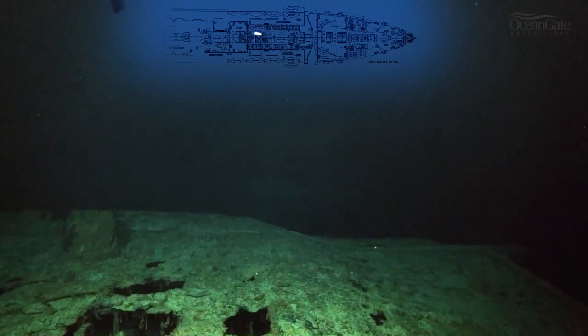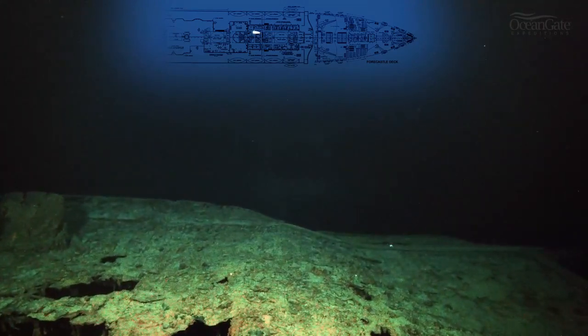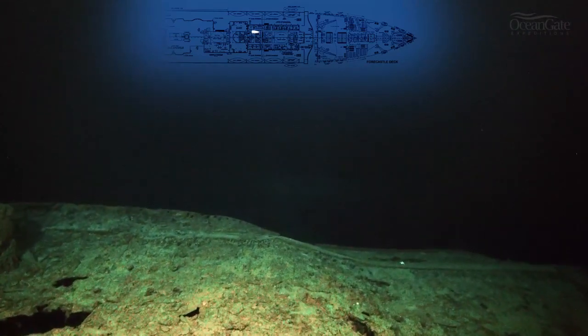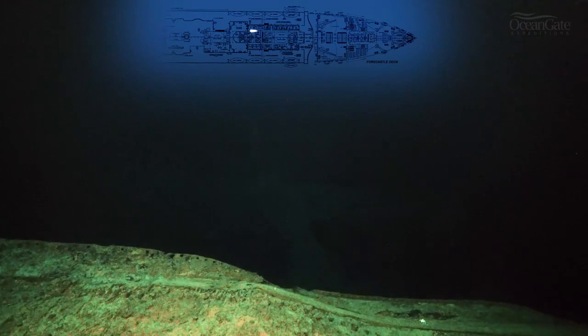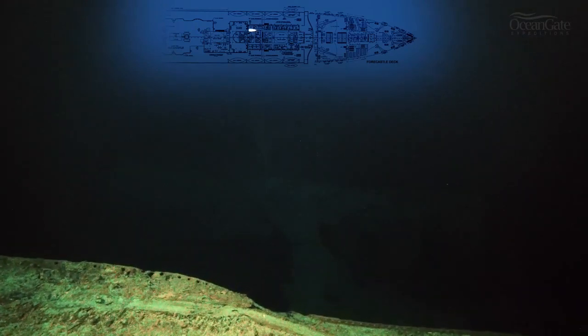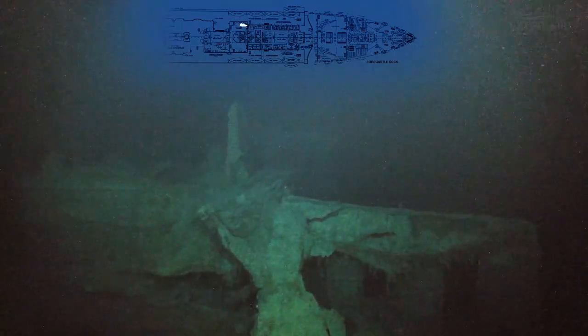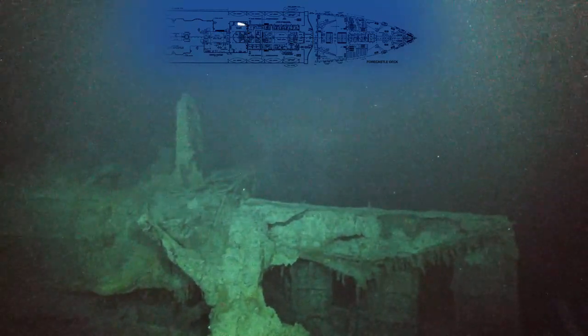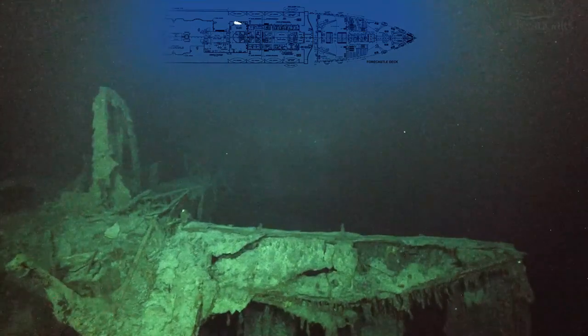We're now approaching the void or open space of the remains of the Grand Staircase. There is nothing to see of the Grand Staircase — it was completely destroyed in the sinking — so all we have is just a gap going down into the ship. That small wall on the right is actually the entrance to the Grand Staircase first class entrance, which brought you into the Grand Staircase area.